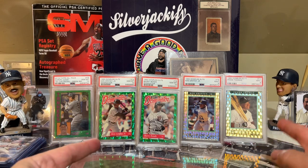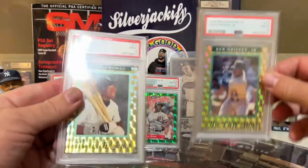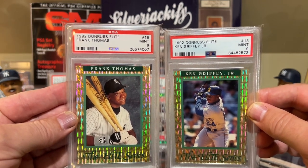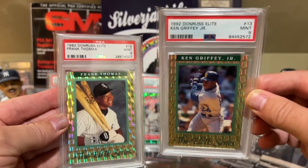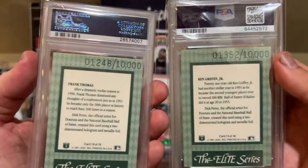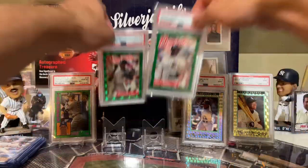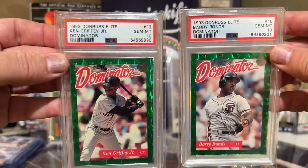I want to show you guys I've been adding to my Don Russ Elite collection. In a couple of videos I showed you the two 1992 Don Russ Elite cards I've added to my collection recently, especially this Frank Thomas. Beautiful card. I think I got the Griffey first, then the Frank Thomas. Both are numbered to 10,000. The two cards I haven't showed off yet are the 1993 Don Russ Elite...